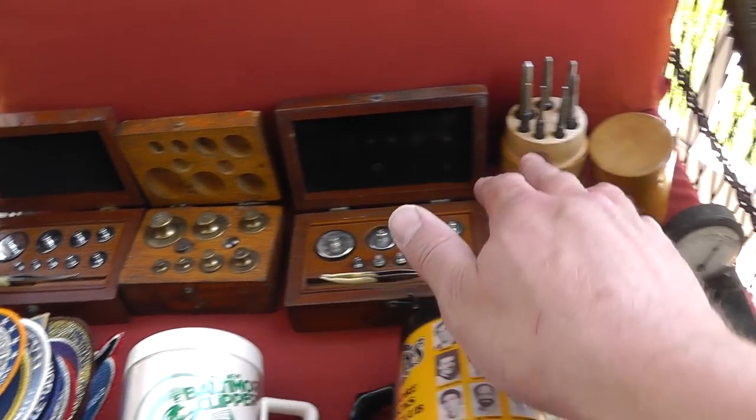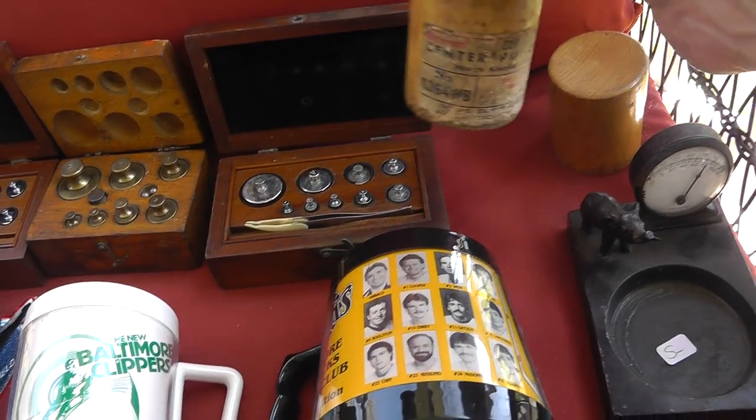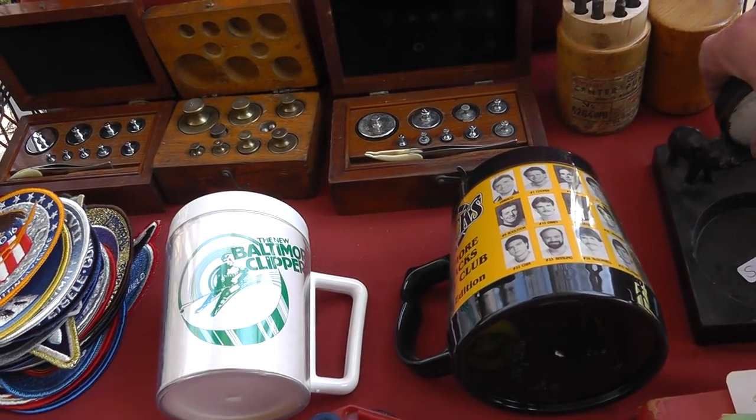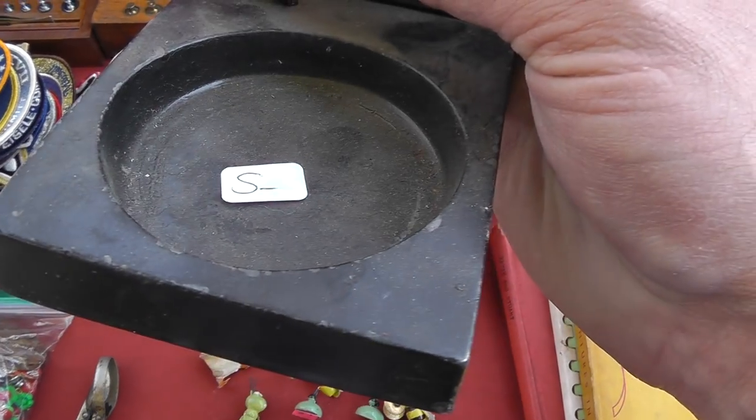Tools: three sets of weights and some center punches in really good shape — $10.00 a piece, $40.00 for the lot. A thermometer on an ashtray with an elephant on it — five bucks.